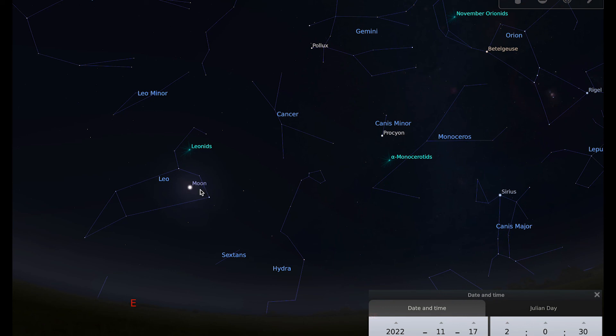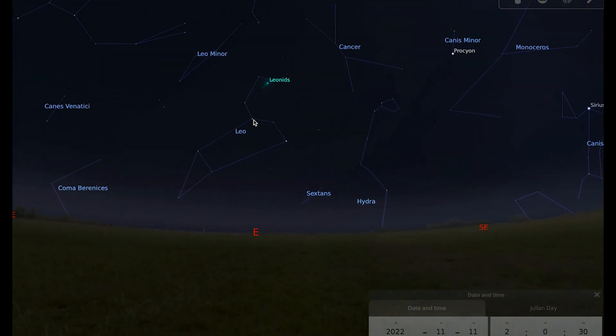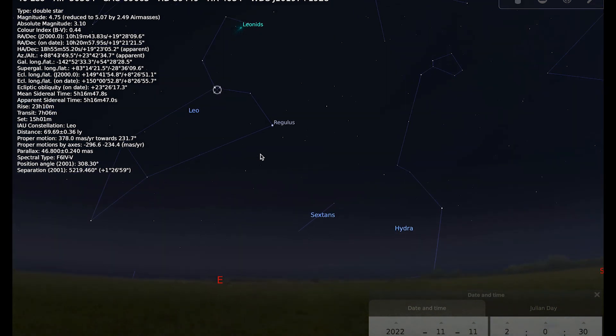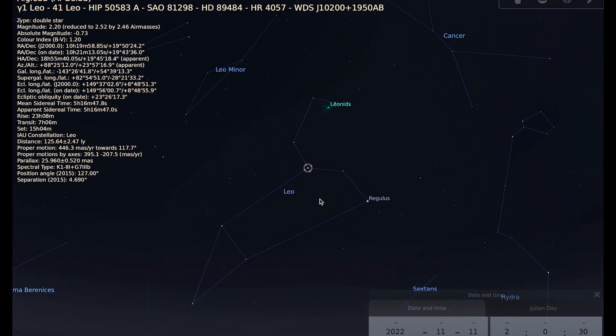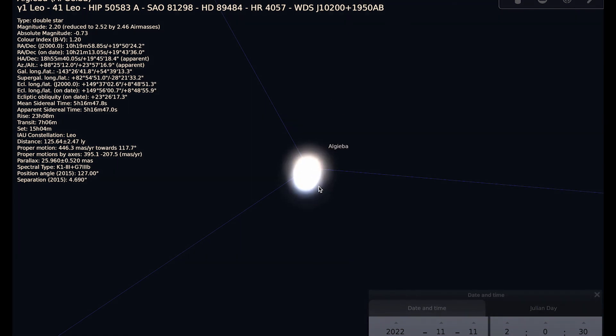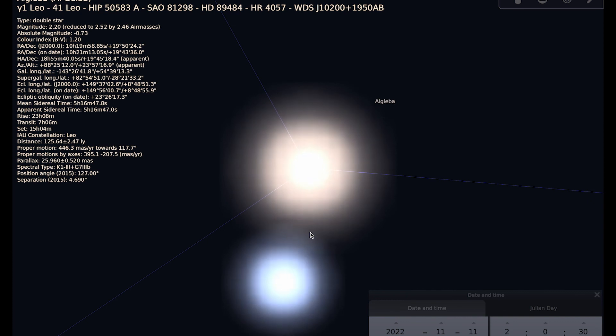Another thing you can do in Leo — maybe when the Moon is out of the way — is to have a go at looking for a double star. Your final challenge for this month is to see if you can spot the double star Algieba, the second brightest star in Leo and part of the sickle asterism. It's one of the best double stars for observing and a really good one for a beginner. If you've never done a double star before and you have a small telescope, get it onto Algieba and see if you can resolve it into two close individual stars, which are orbiting each other — orbiting a common centre of gravity — around 120 light years away.